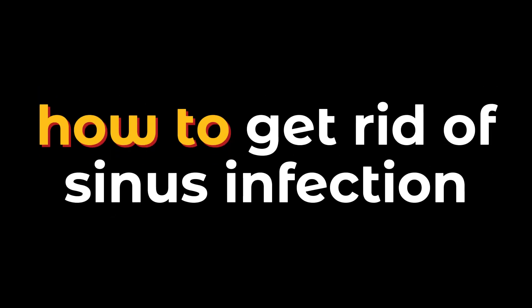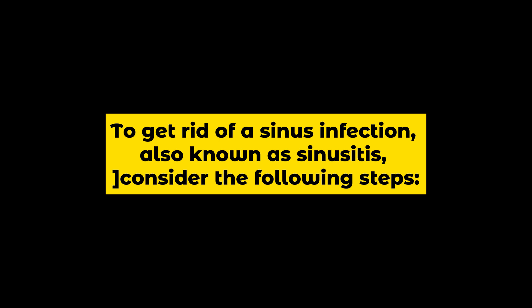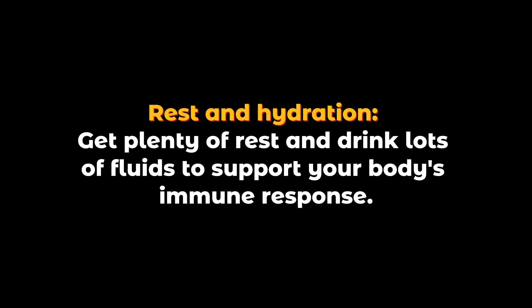How to Get Rid of Sinus Infection. To get rid of a sinus infection, also known as sinusitis, consider the following steps. Rest and hydration: get plenty of rest and drink lots of fluids to support your body's immune response.